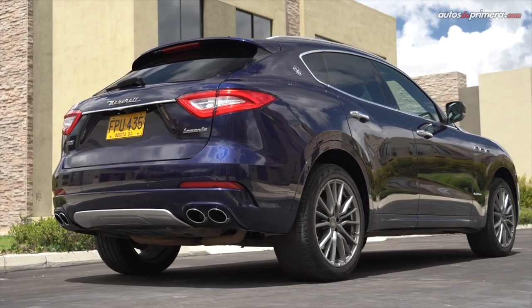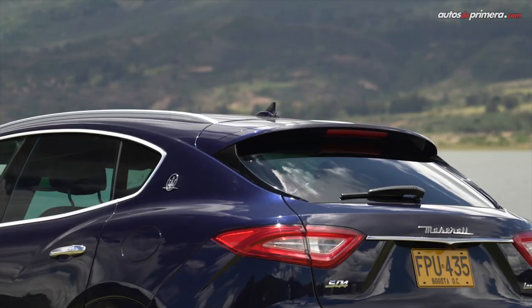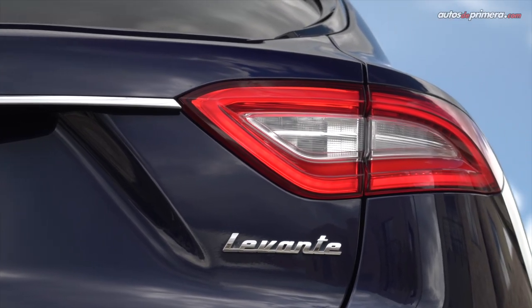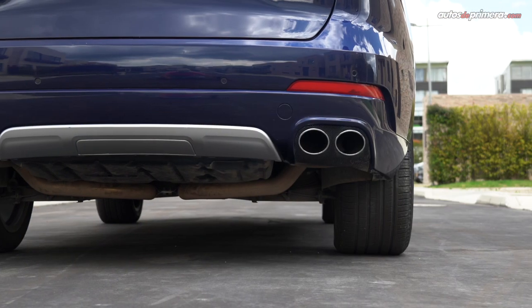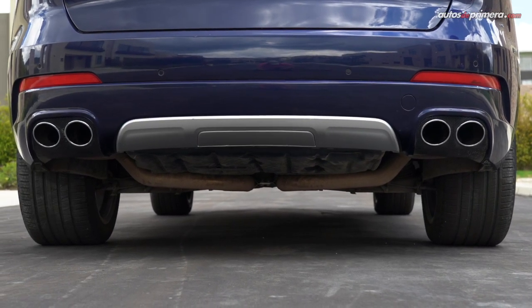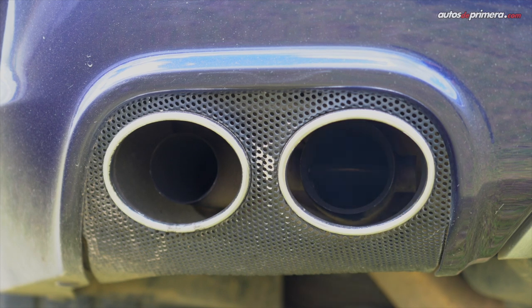En la parte posterior el vidrio es muy inclinado con un gran spoiler superior que sigue la línea del techo. No puedo pasar por alto los stops en LED y las cuatro salidas de escape, cuyo rugido delata el poderoso motor V6 Biturbo de 3 litros, que en modo Sport ofrece un sonido muy deportivo.